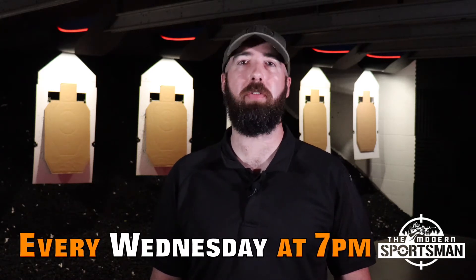Starting in August, Defensive Pistol Skills will be running every Wednesday at 7 p.m. It starts with one hour of classroom instruction and then goes onto the range for the next two hours for live fire and dry fire practice.